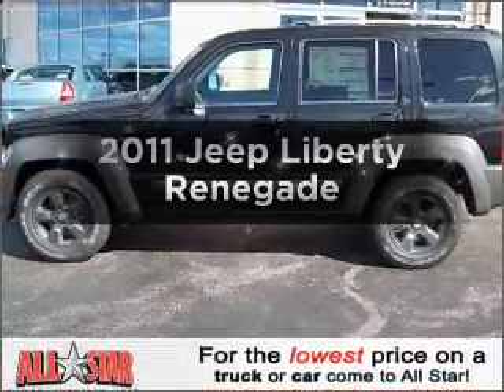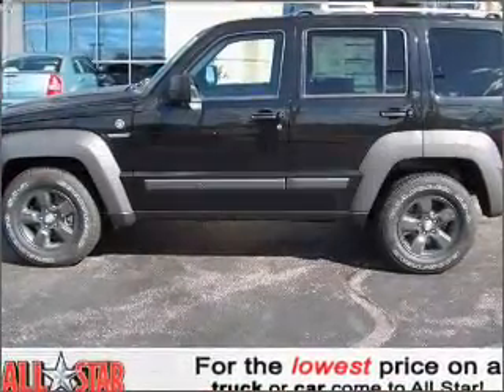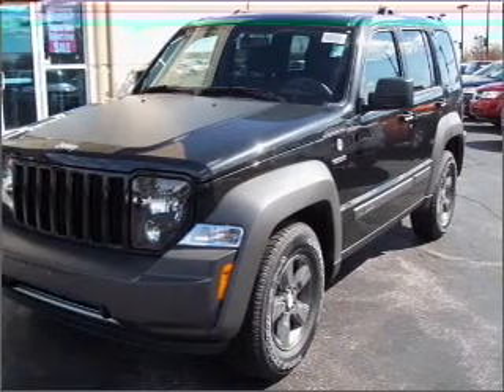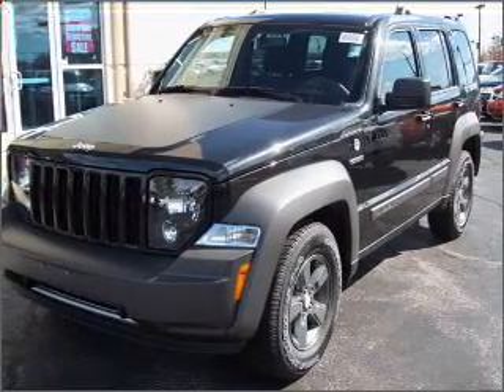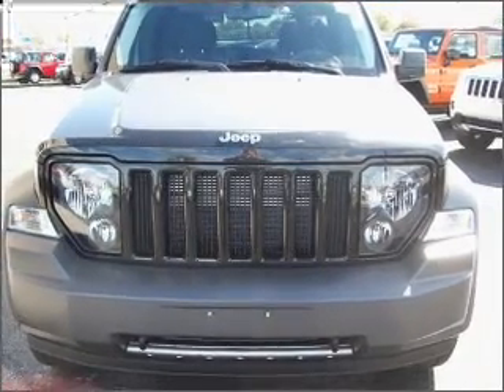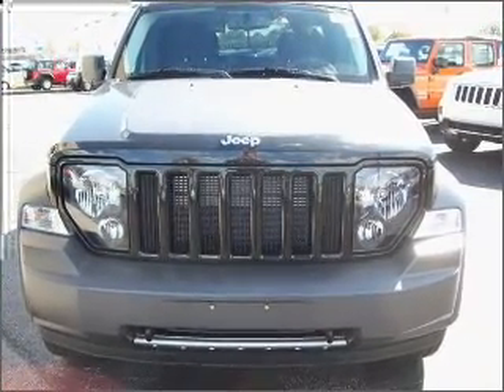Check out this 2011 Jeep Liberty. This is the set of wheels you've been looking for, with a reliable six-cylinder engine connected to a smooth-shifting automatic transmission. Stand out from the crowd with premium wheels. The anti-lock braking system will help deliver you safely to your destination.